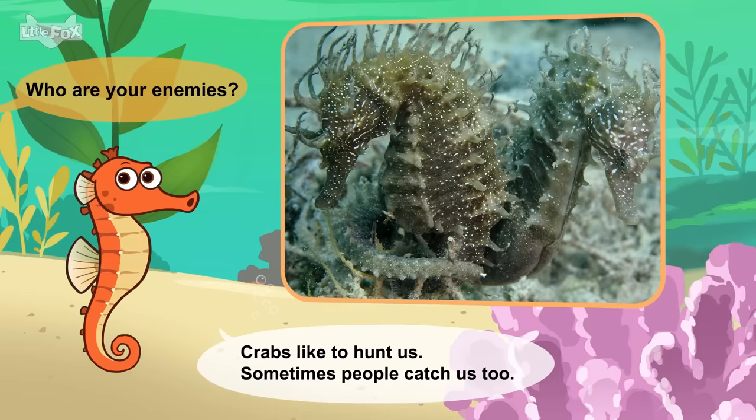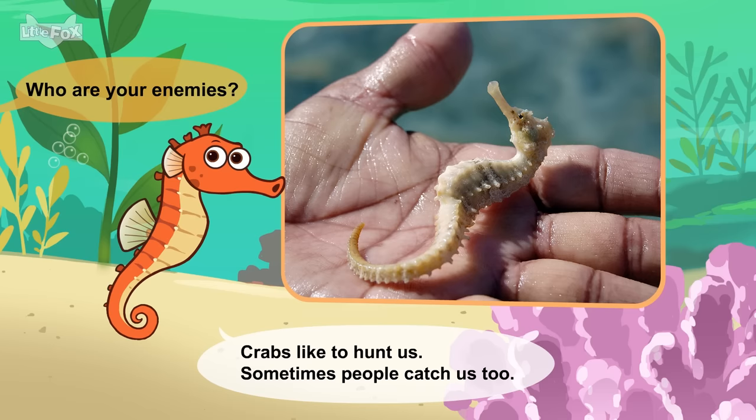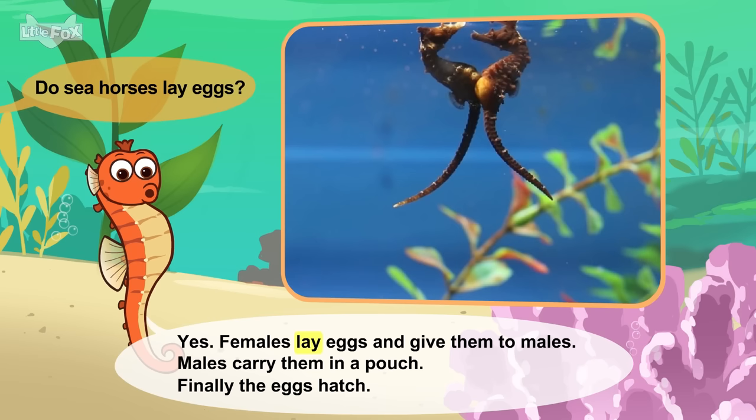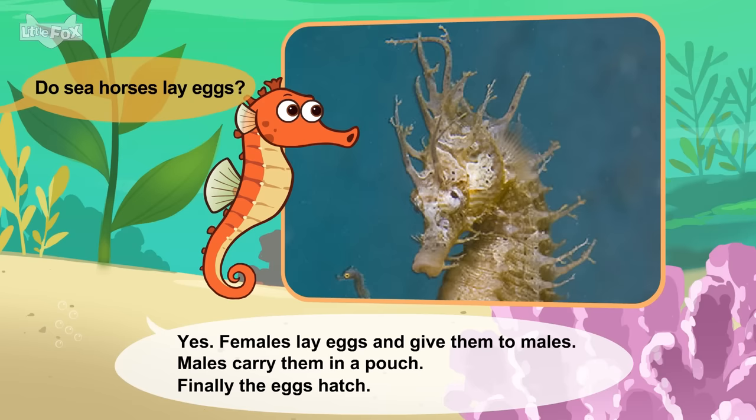Who are your enemies? Crabs like to hunt us. Sometimes people catch us too. Do seahorses lay eggs? Yes. Females lay eggs and give them to males. Males carry them in a pouch. Finally the eggs hatch.